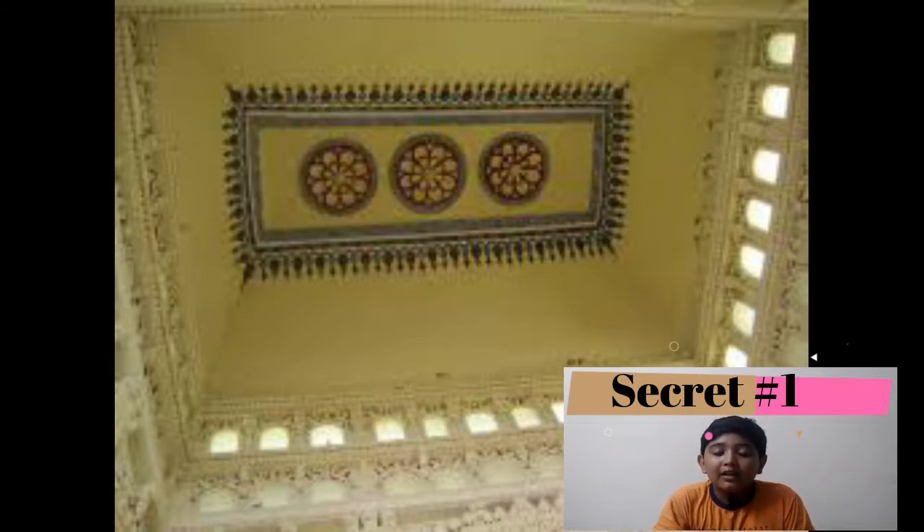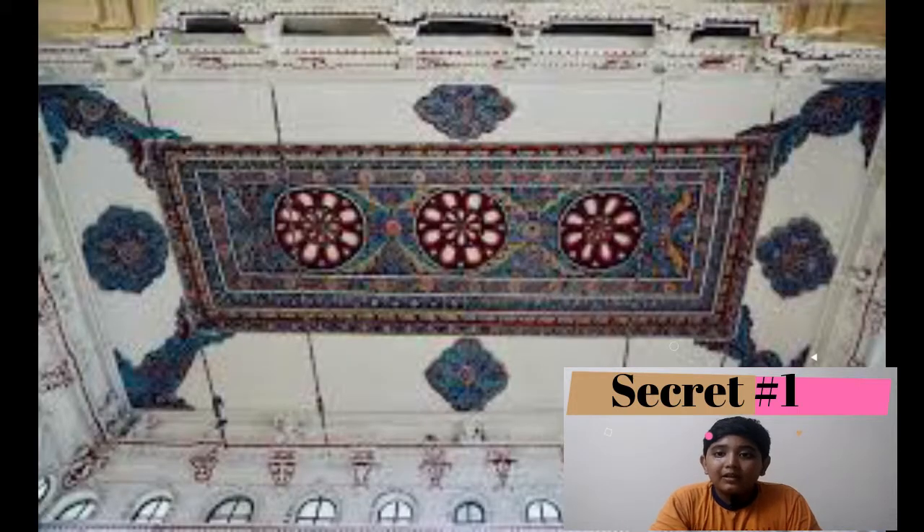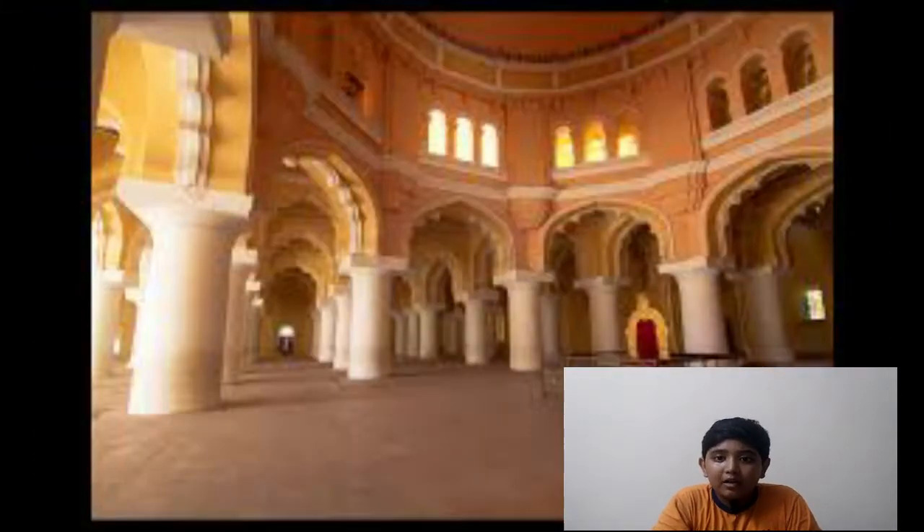It was actually a quarter of the palace. It was completely broken in the 1683 rain and was reconstructed by Lord Napier, who was a British officer, and he spent rupees two lakhs for it.